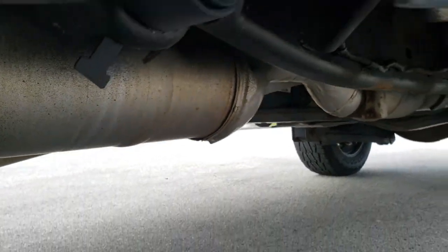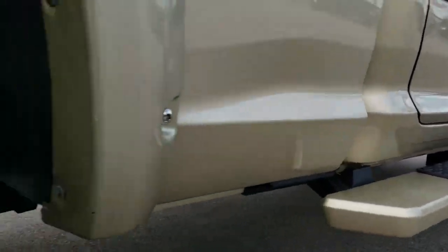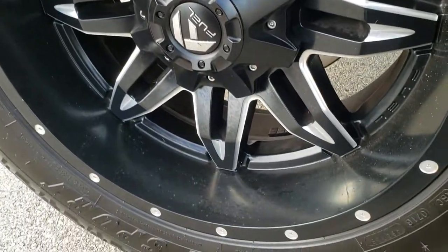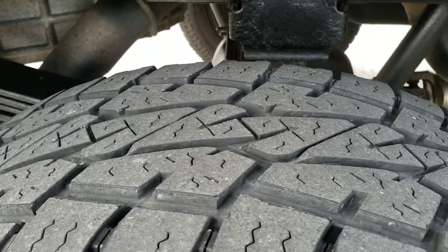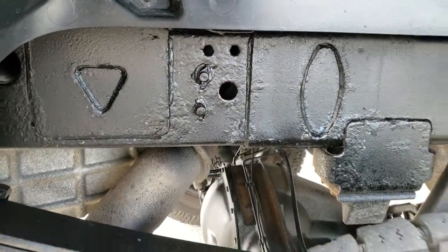It has all the remaining factory exhaust so it hasn't been altered in any way. The rockers look pretty good. Factory painted step bars. The back rim is in excellent shape as well, and the back tires have just about as much tread as the front tires.